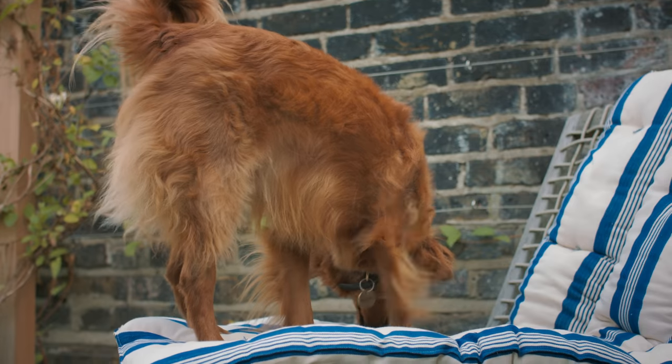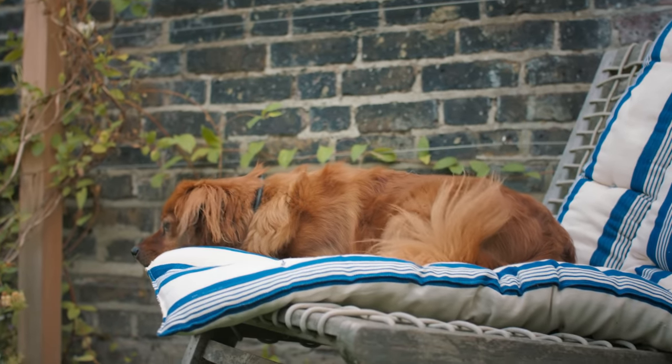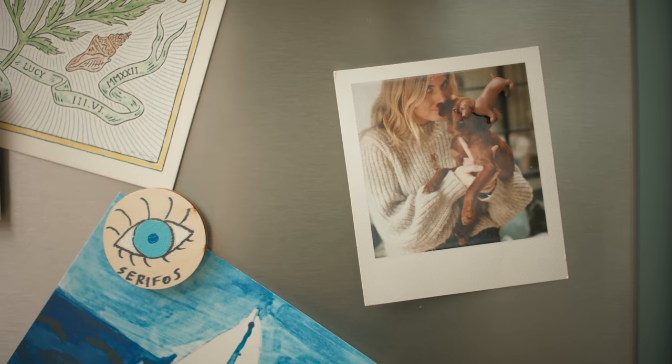One thing I really didn't want with this house — I didn't want people to come in and feel like they couldn't sit in a thing or had to take their shoes off. I grew up on a farm, so it was dog hair and muddy boots. I should probably be more precious, but I'm not.